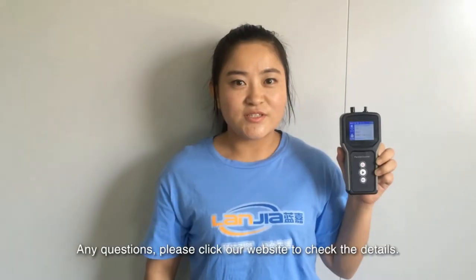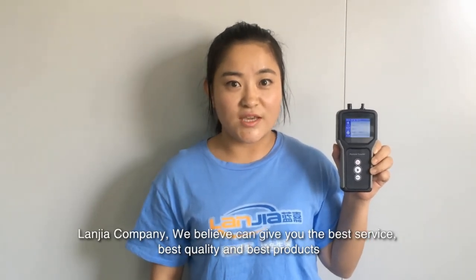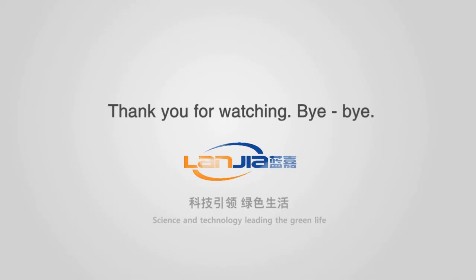Any questions, please click our website to check the details. Lanjia Company — we believe we can give you the best service, best quality, and the best products. Science and technology leading the green life. Bye-bye.